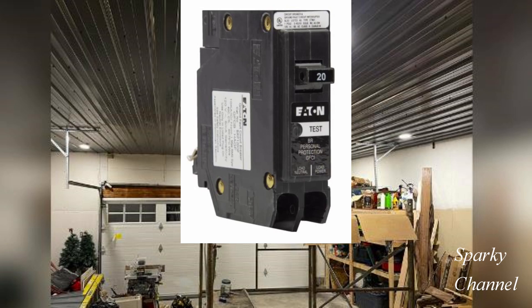An excellent way to do this would be to use two 20-amp GFCI circuit breakers to serve the two 20-amp branch circuits for the garage. I hope that this has been helpful. Thanks and happy wiring!